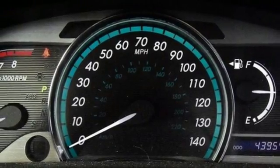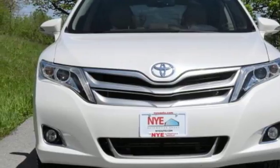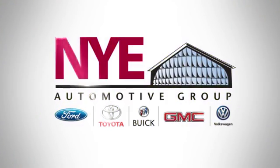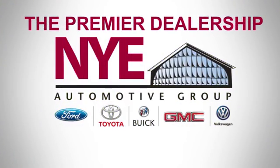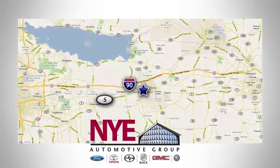See this versatile 2013 Venza for yourself today. The Nye Automotive Group has been the premier dealership in Oneida for vehicle sales and service for over 40 years. We are conveniently located on Route 5 in Oneida.